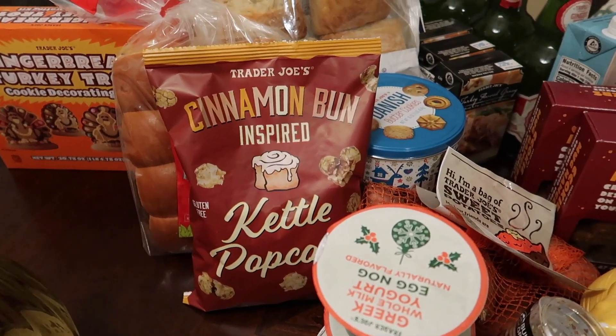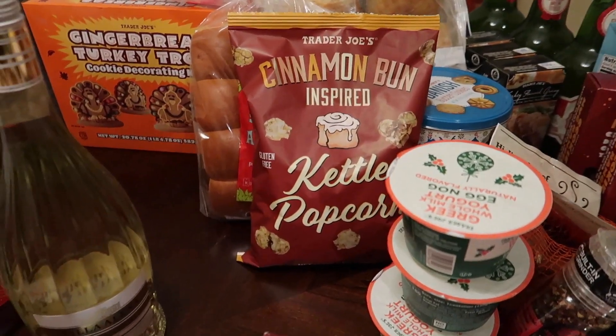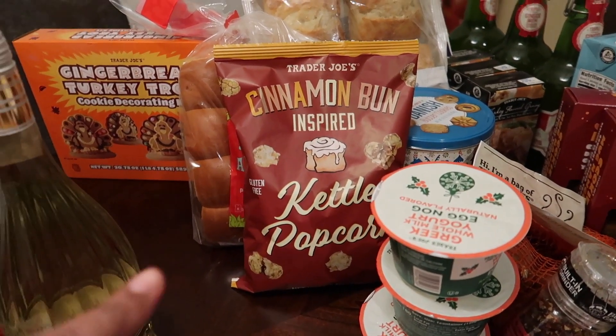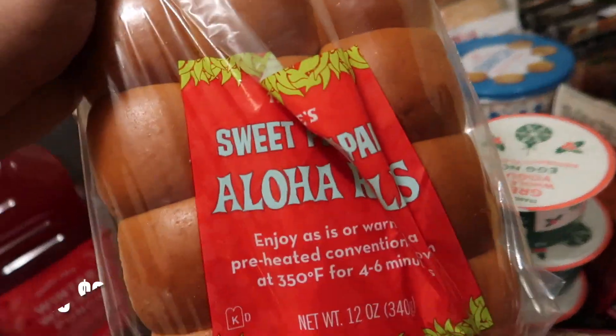We got some cinnamon-inspired kettle popcorn — they had it as samples today and it is so good, it tastes exactly like a cinnamon bun. I only got one because I felt I had enough sugary stuff, but if I go back, which I probably will since I usually go every two weeks, I'll pick up another one.